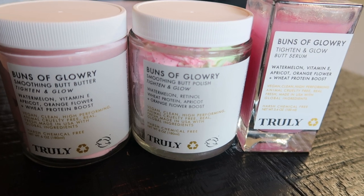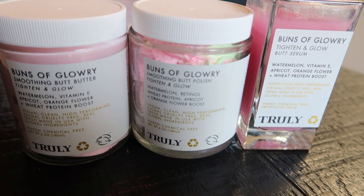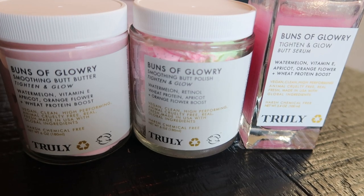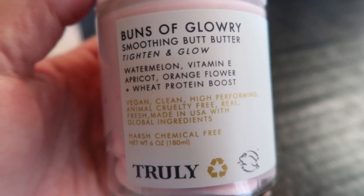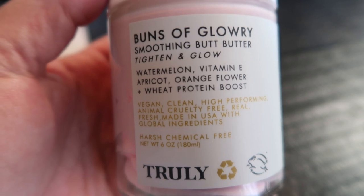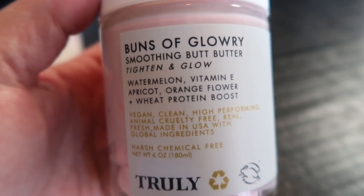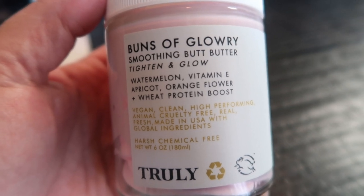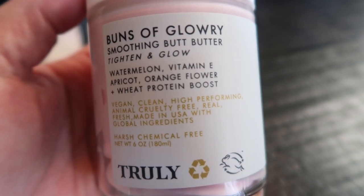With Truly, there are three products made just for your bum — things that really help smooth it out, tighten it, and rid any cellulite, and everything smells absolutely incredible. The first product is the Buns of Glory Smoothing Butt Butter. This is to tighten and glow. It's luxurious and hydrating. It firms your skin — it has wheat protein film-forming properties that increase the firmness of your skin while maximizing the appearance of fine lines and cellulite. It is amino-rich with watermelon extract, which also helps intensely hydrate and plump your skin, leaving you with a firm derriere that glows.